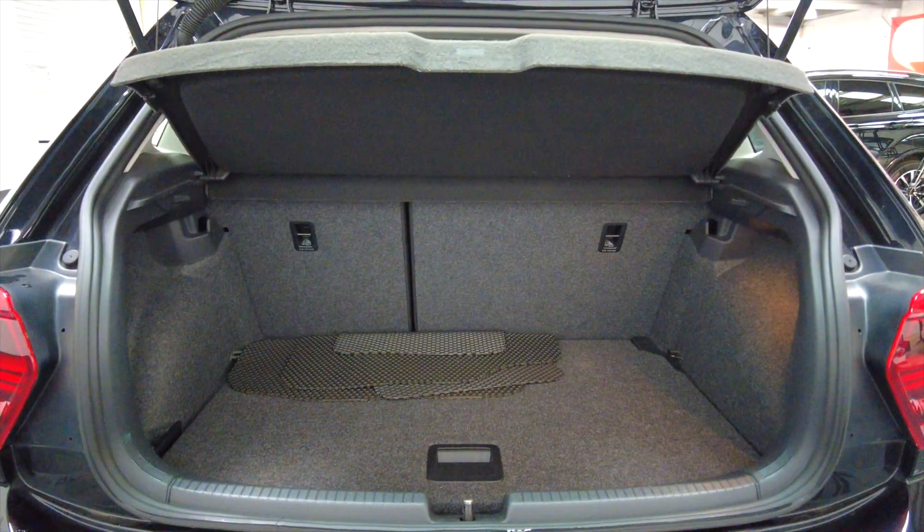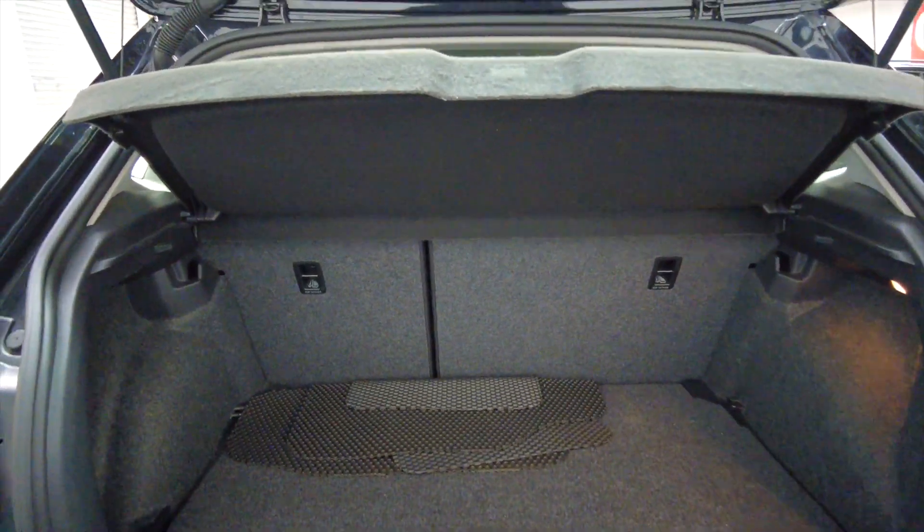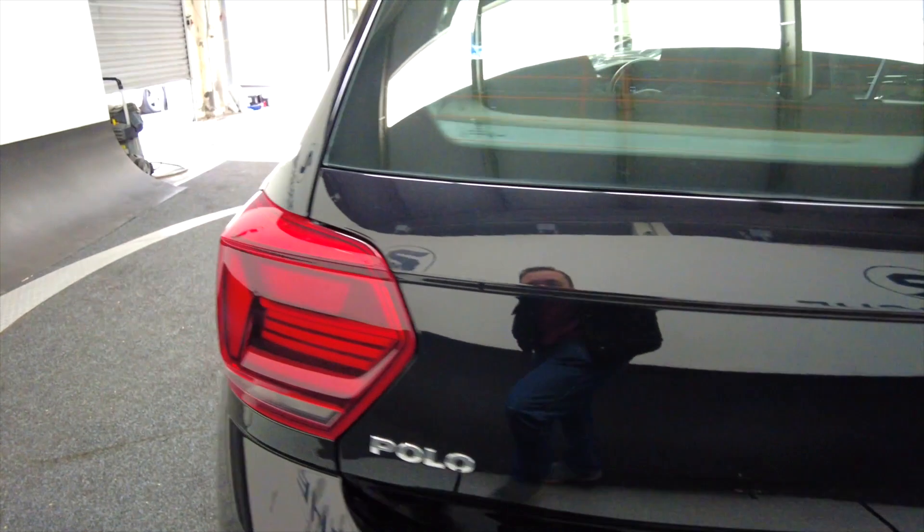Let's take a look in the back. A very generous sized boot for a small car, and folding rear seats for added space if required.